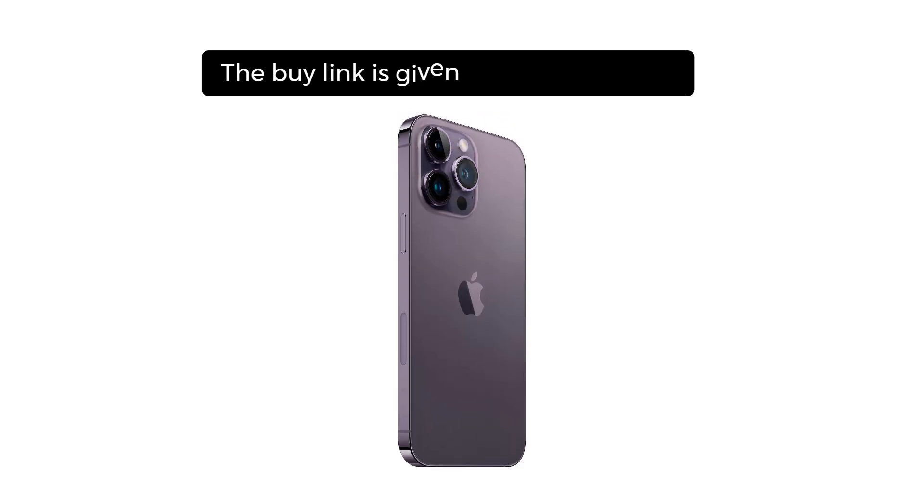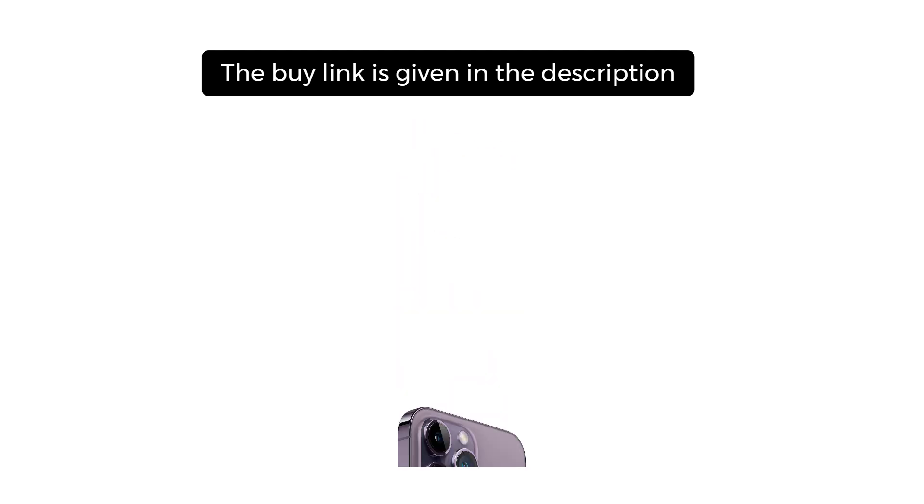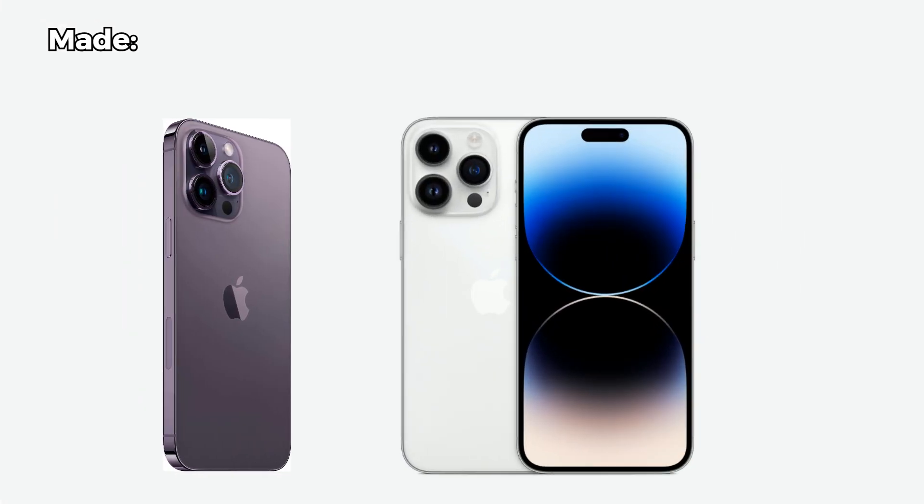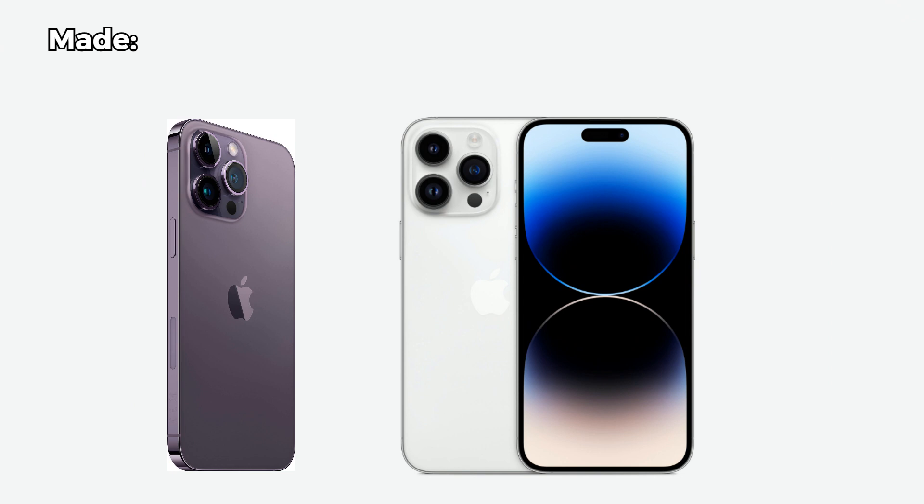Before starting the video, the buy link is given in the description and you can buy this phone from Amazon at a discounted price. Don't forget to subscribe to my channel and hit the bell icon so you never miss my latest tech reviews. So let's kick things off by talking about the design and build of the iPhone 14 Pro Max.